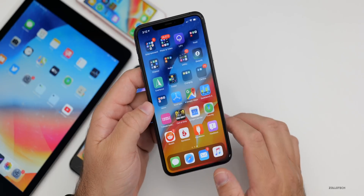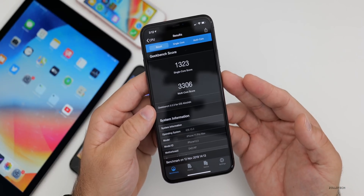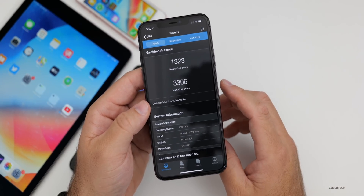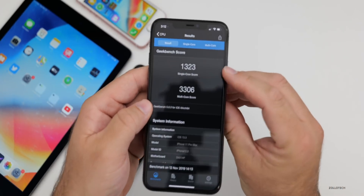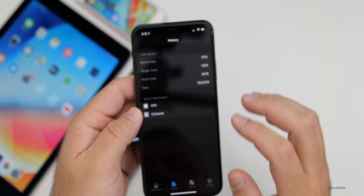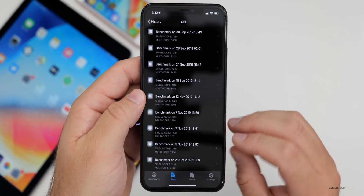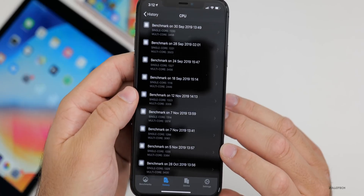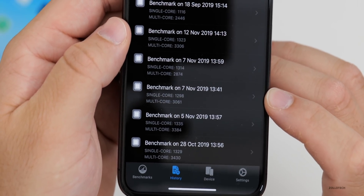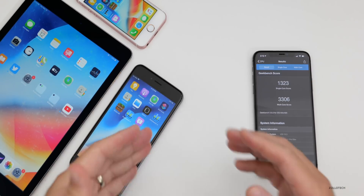Let's look at the Geekbench 5 benchmarks — make sure you're on Geekbench 5 or the numbers will look very low. I ran this right after installing, so they may be slightly lower than normal. Single core was 1,323 and multi-core was 3,306. Looking at the history, it's better than when I installed 13.2.2, where I got as low as 3,061 multi-core. I've laid out all the devices — iPad Air 2, iPhone SE, iPhone 6S Plus, and iPhone 11 Pro Max — so you can compare benchmarks across all of them.